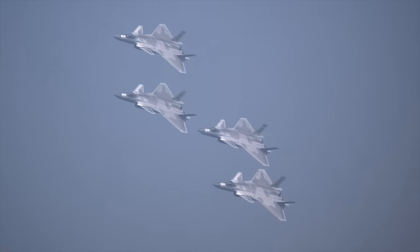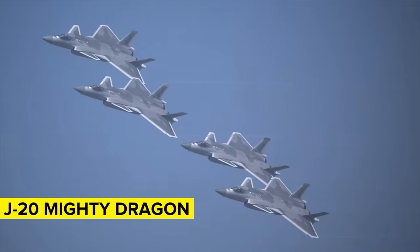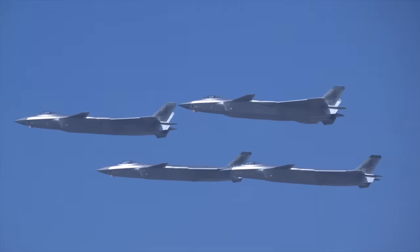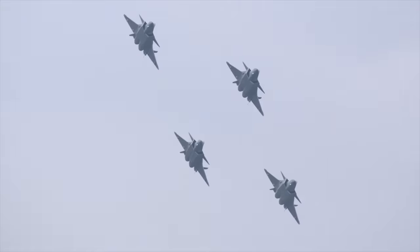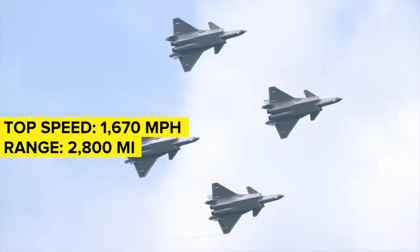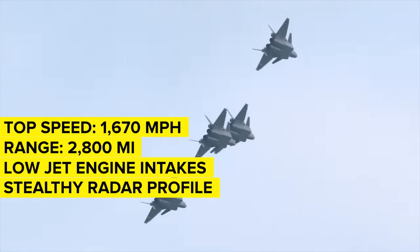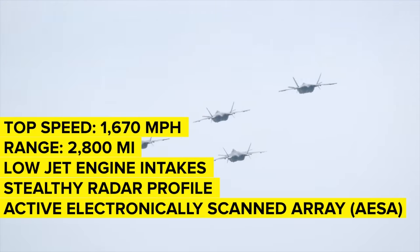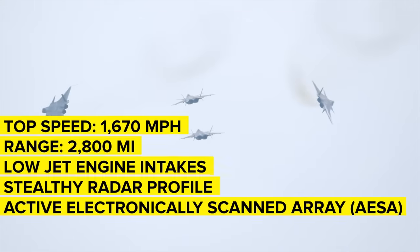China's crown jewel is the Chengdu J-20 Mighty Dragon, a stealth fighter that entered service in 2018 following its maiden flight in 2011. It's a fifth-generation plane designed specifically to compete with America's F-22 Raptor. It is capable of a top speed of about 1,670 miles per hour, can fly for almost 2,800 miles before refueling, has low jet engine intakes and a minimal radar cross-section, and comes equipped with an active electronically scanned array that transmits targeting data directly to its firing systems.